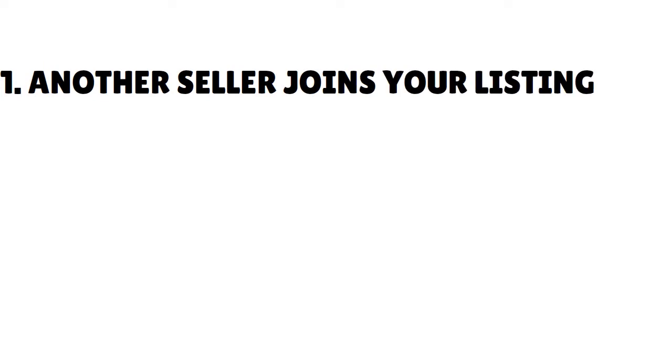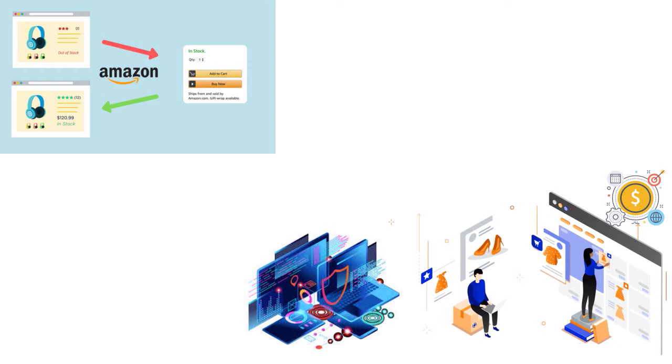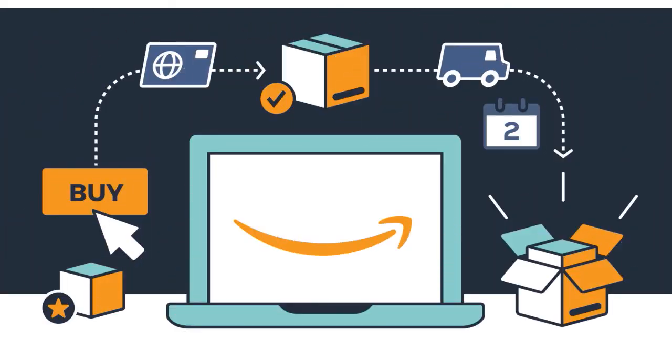Number one: another seller joins your listing. If another seller joins your listings and lists the product at a lower price, they can win the buy box — this is sometimes referred to as hijacking, especially if the listing was a private label product of your own creation. Amazon's algorithm awards the buy box to the new seller with the lower price. But you can also lower your price in response. You've been on the platform longer, so work on price and lower it as much as possible.